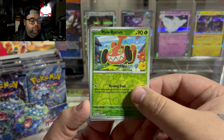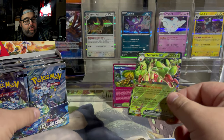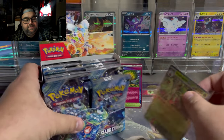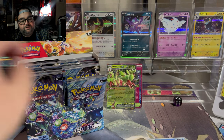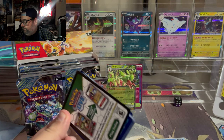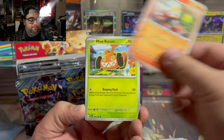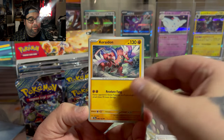We got Moe Rotom, Lumineon, and a Hydrapple EX. I don't know where Hydrapple sits in terms of playability on the EXs — I know some of the Stellar EXs right now are getting a lot of hype, but I don't know where Hydrapple sits in the grand scheme of EXs that are playable versus non-playable. I would love a set where every EX was playable, but I've already gotten Garganacle, and Garganacle 100% is not playable.